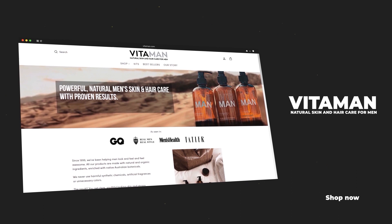Whether you're using an electric, safety, or cartridge razor, consider using an aftershave balm. Applying this after you shave helps to cool the skin and prevent redness. The grooming products you see in today's video are brought to you by Vitaman. Use the link in the description to grab a sample kit at Vitaman for free.